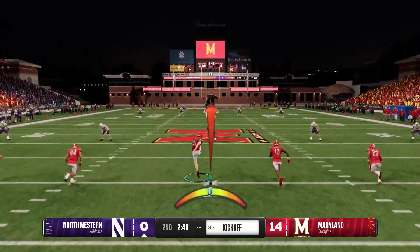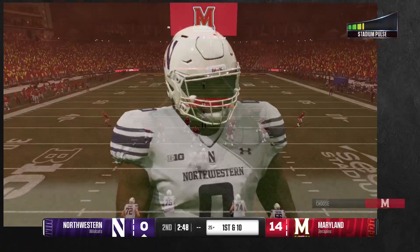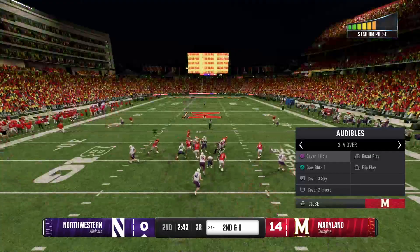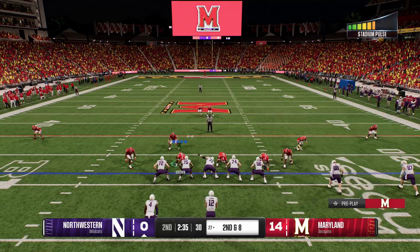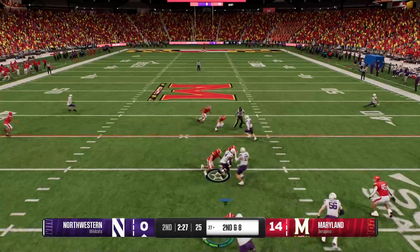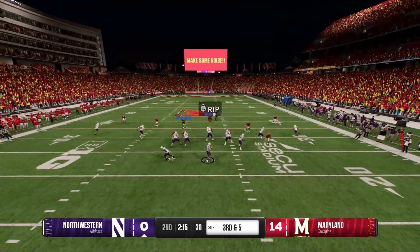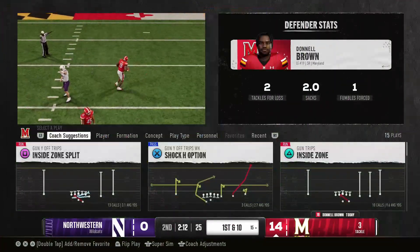The kickoff team is on the field — doesn't bring the kick out, they'll start at the 25. Here comes the Northwestern offense back out on the field, coming off a three-and-out, looking to produce a positive drive. They're going to run it — picks up two, so it's second and eight. The offense going with the hurry up. It's a draw to the back, the junior able to bring him down quickly. A manageable third down play. Quarterback drops back — here's a fumble way behind the line of scrimmage. Defense recovers the fumble. It's a turnover.